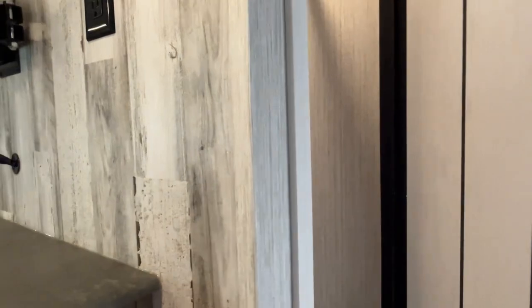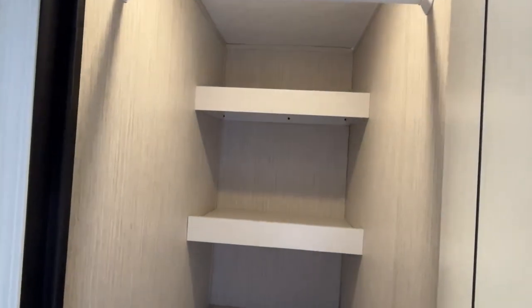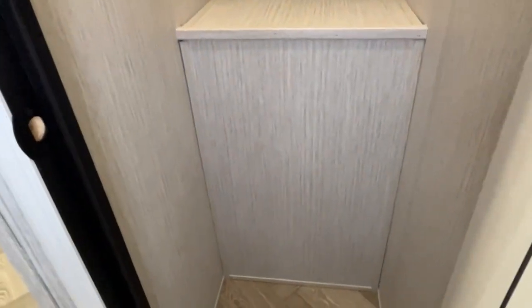Right next to your door is your pantry area, which also has a hanging rod so it can double as a storage closet. It's a nice area with plenty of room — you can actually put your garbage can in here.